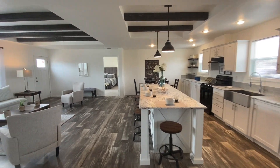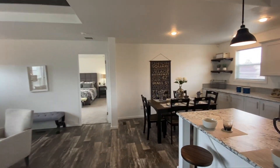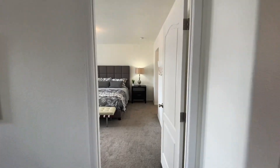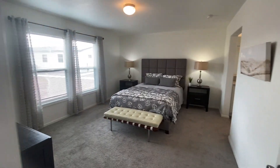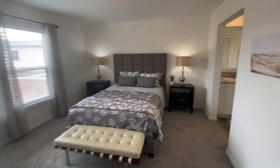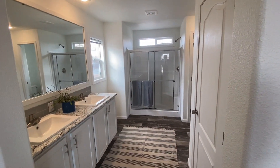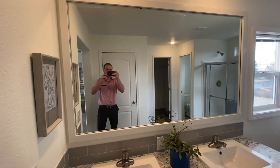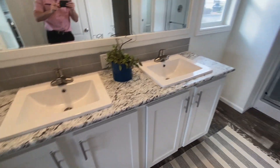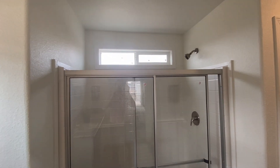Next we'll go into the master bedroom. You do have a really spacious master bathroom with this house as well — absolutely gigantic master bedroom, as you guys can see. One thing I love about these homes is how big the mirror is. Look at that mirror — it's massive. You've got your dual lavs here and your 60-inch fiberglass shower.